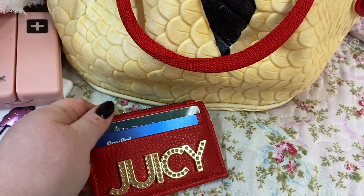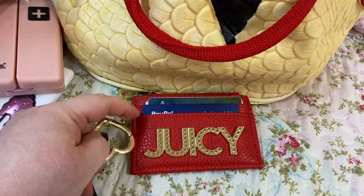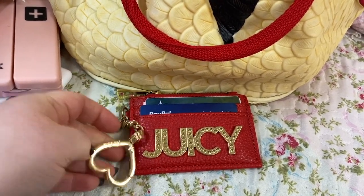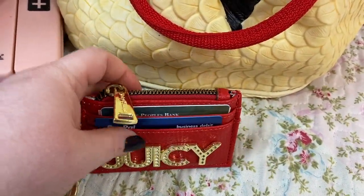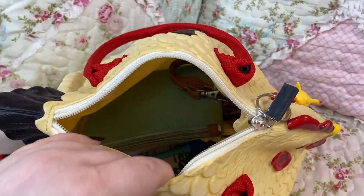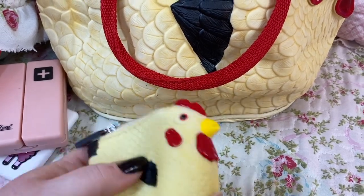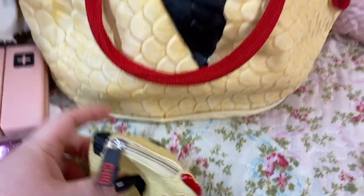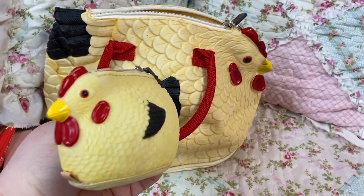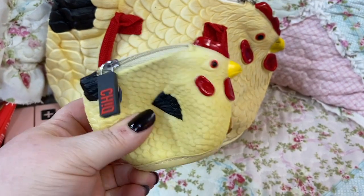I have this Juicy Couture card holder — I thought it looked cute with this bag because it's red. I put personal cards in here, and it has this heart hook. It's really cute, I've had this for a long time. I believe this came from Ross, like a year or two ago. I left it open — darn, I hope no change fell out. We'll find out when we get to the bottom of the bag. And this is by the same brand — isn't that adorable? It's a little rubber coin pouch, a chicken coin pouch.